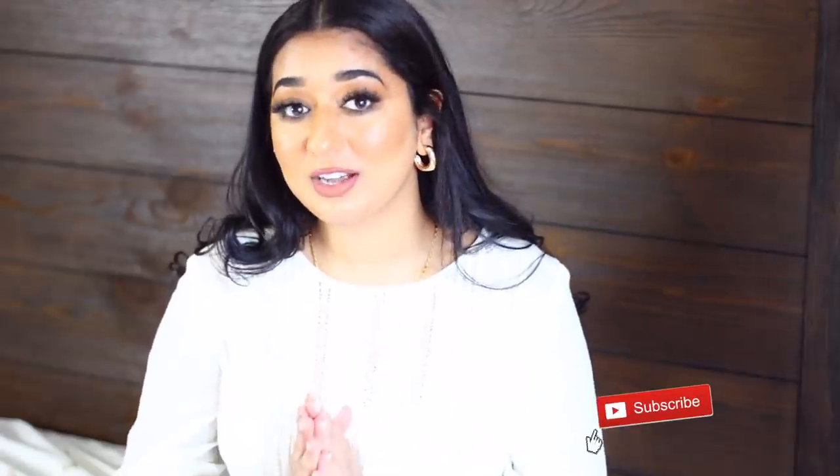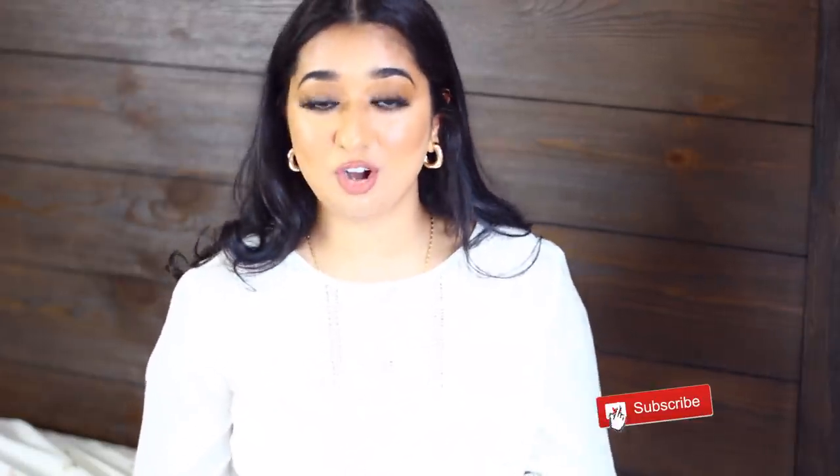Hello everybody, you guys are watching Brown Beauty Smart and welcome back to my channel. If you are new to my channel, welcome! In today's video we're gonna do an unboxing. It's been so long since I have done any unboxing or haul on my channel. I've been getting so many messages to share my bags or clothes with you, and because of the situation these days you can't go out for shopping, so online shopping is perfect.